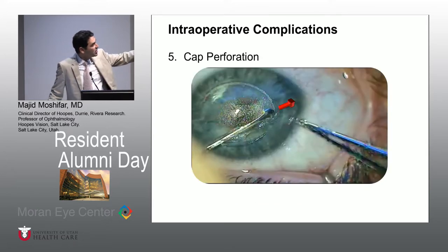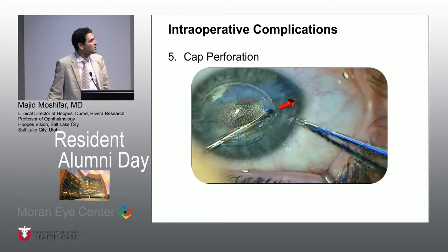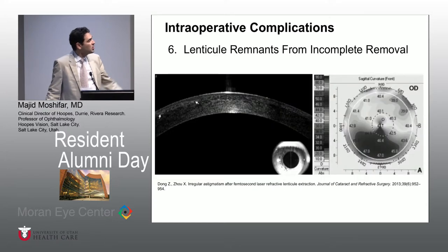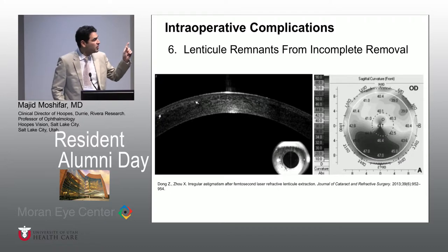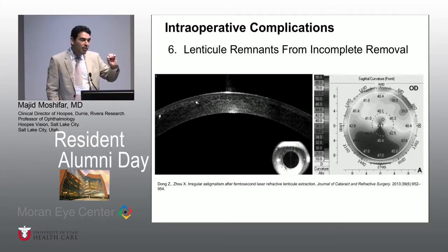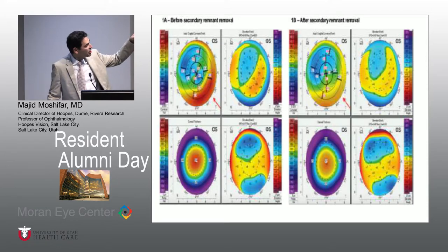You can also inadvertently cut through the edge of the SMILE cap and come through the epithelium. If that happens, we need to usually put a bandage contact lens and it's usually self-limiting. But you can perforate the cap and sometimes you can leave a remnant in there. We have submitted a short correspondence to the cornea journal that if you put a little bit of trypan blue inside these eyes, under the regular microscope you may be able to stain these and be able to go back and pull them out. On topography, it can reveal itself too. A published case shows that if a remnant of lenticule is still in there, you can create some steepening, and when you go and take it out, the cornea becomes more regular.